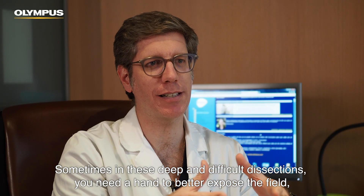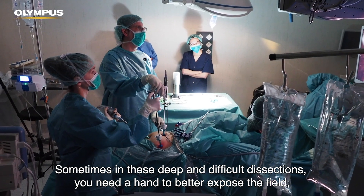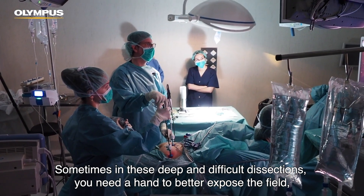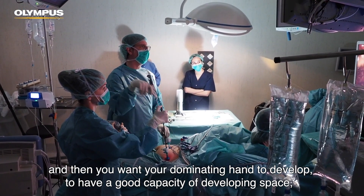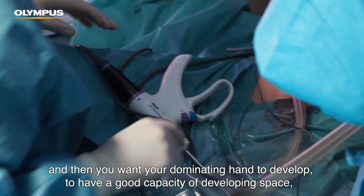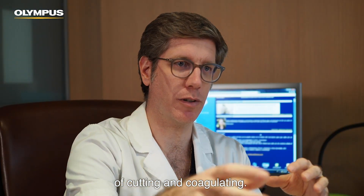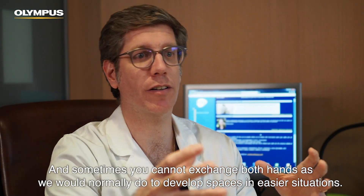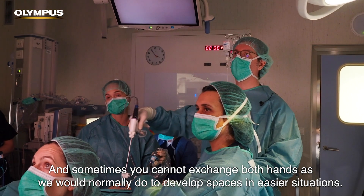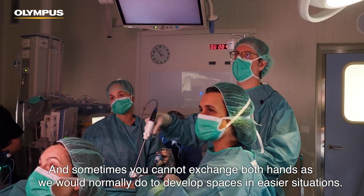Sometimes in these deep and difficult dissections, you need a hand to expose the field better, and then you want your dominant hand to have a good capacity of developing space, of cutting and coagulating. Sometimes you cannot exchange both hands as we normally do when developing spaces in an easier situation.